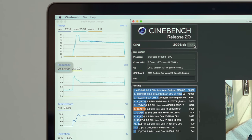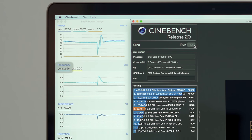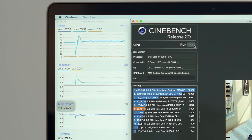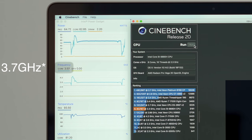Starting the second run, the CPU spikes to a lower 4.31GHz before coming back down to the same 2.9GHz clock speed range. Unlike the first run, the fans are now at full blast, so it's able to keep the clock speed higher at around 3.0GHz at the same 97 degrees temp range, now finishing with an even higher 3161 score. Starting the third run, the CPU spikes up to only 3.65GHz, showing the effect temps have on turbo boost speeds.